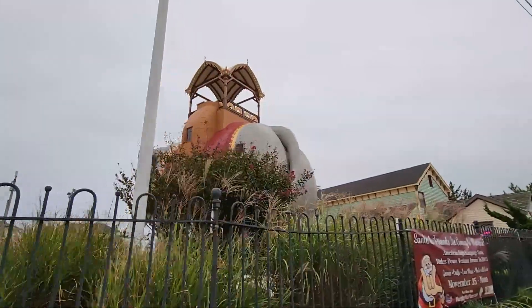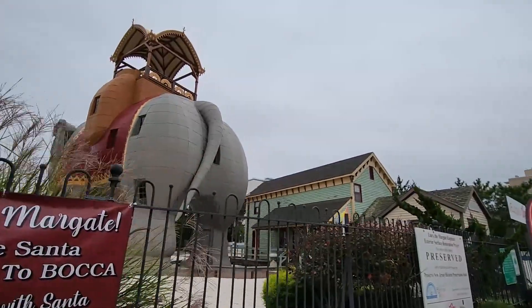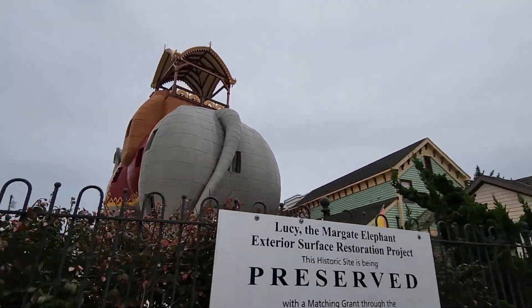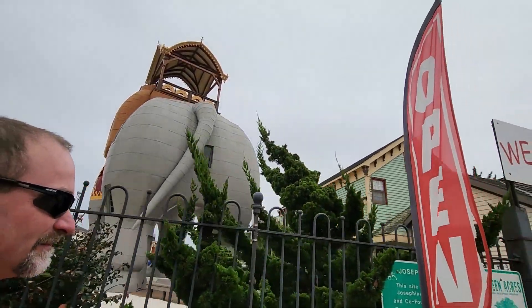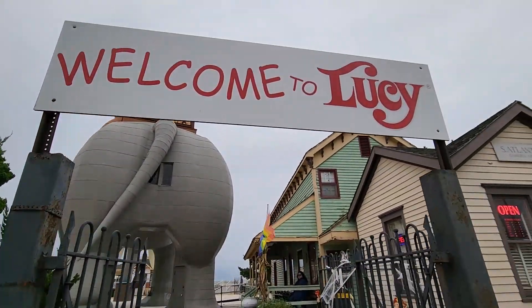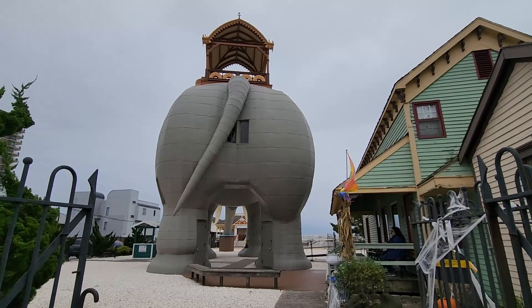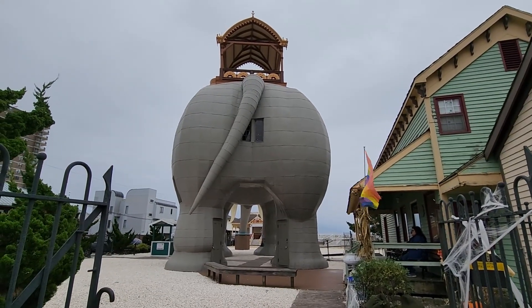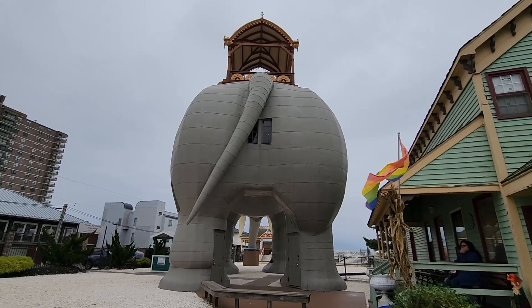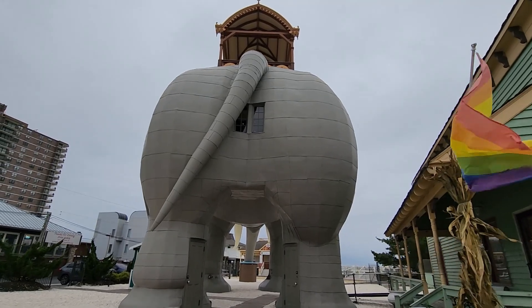She is beautiful. Welcome to Lucy. Check out the window placement — I love it! We're going to get up here and wait on our tour.